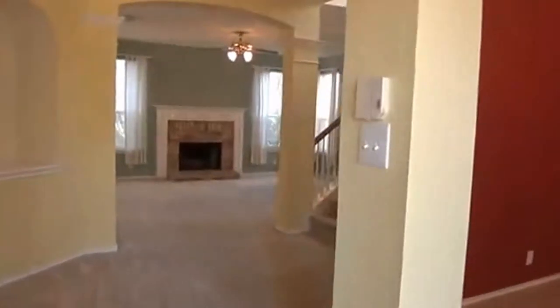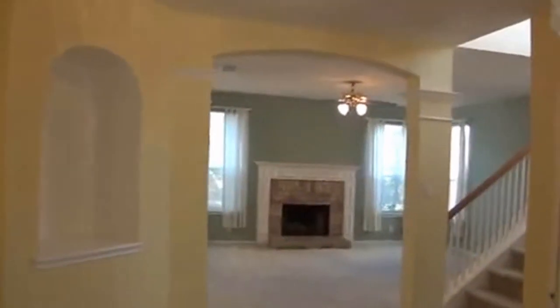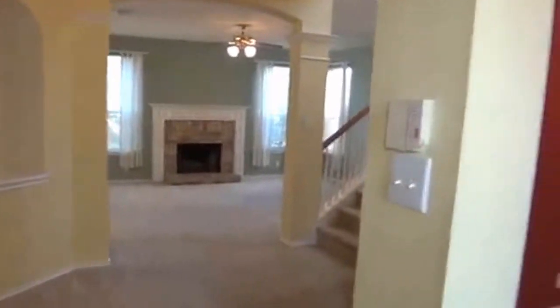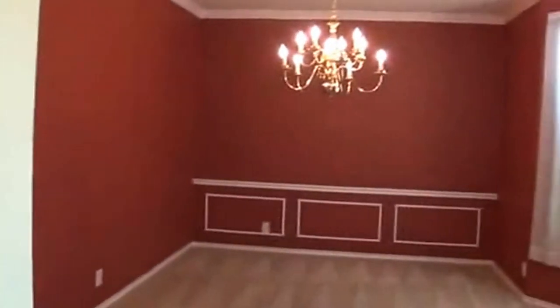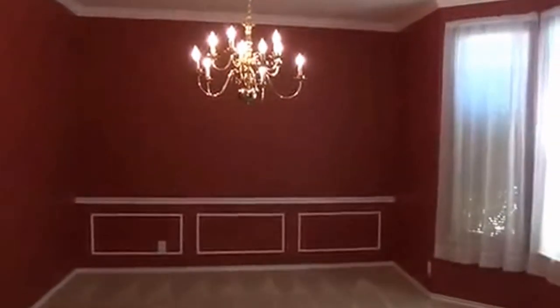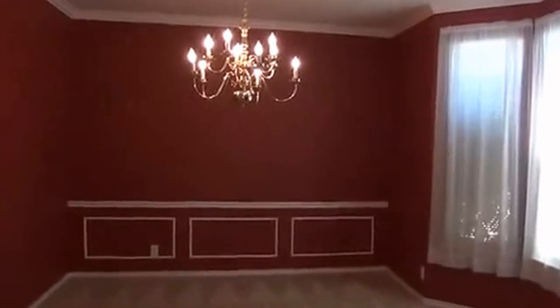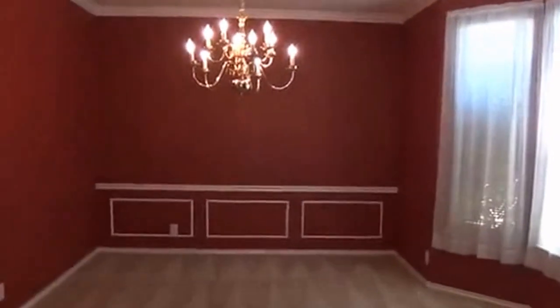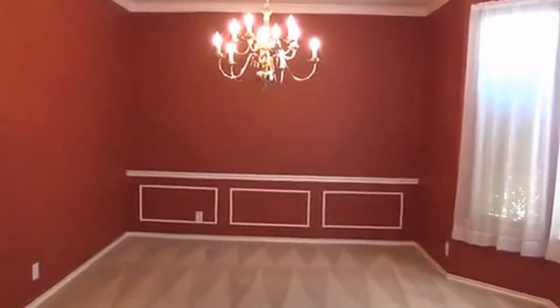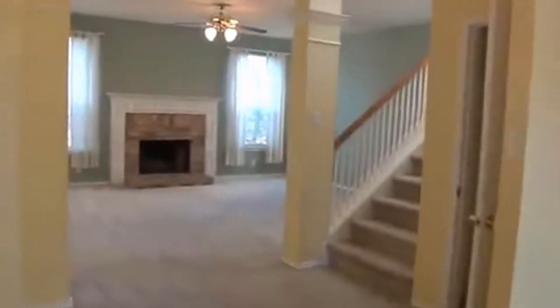Going in the front door here, we've got a big entryway. Over here to the right will be formal dining. The dining room is approximately 14 by 13 — you should be able to fit a pretty good size table in there if you have a large one. Good for family get-togethers.